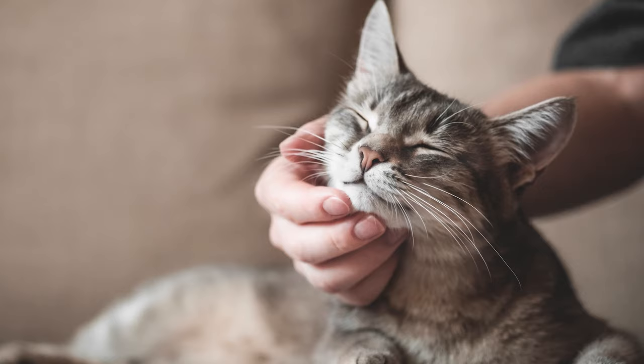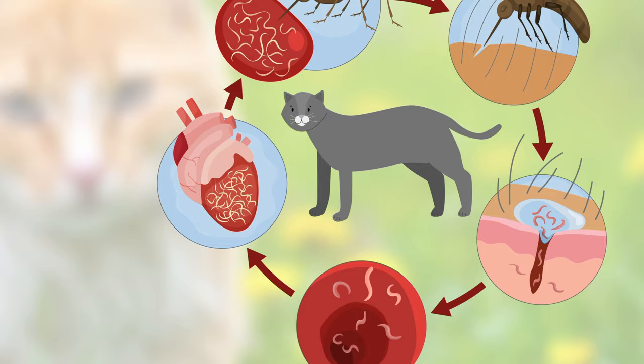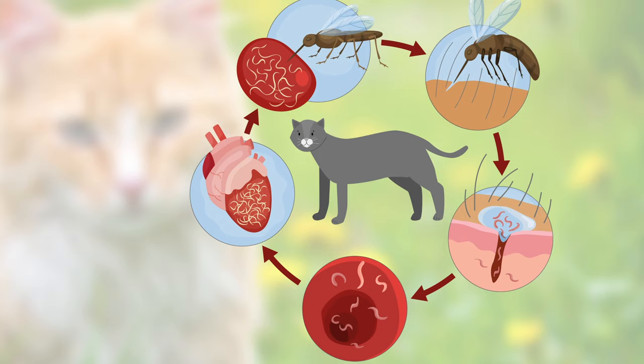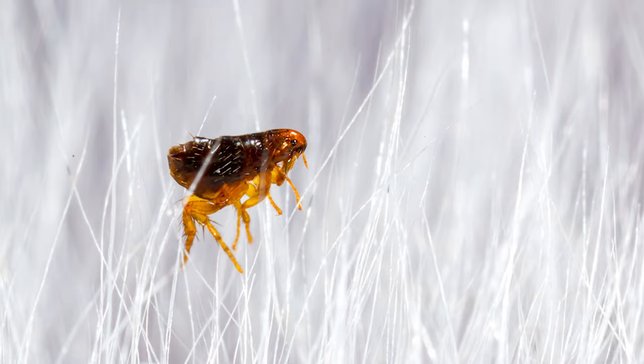Indoor cats are at a little bit of a lower risk, however they can still get worms from a variety of other hosts. For instance, mosquitoes can come into the house and give your cat heartworm, which is very serious, and they can also get exposed to fleas and get tapeworm. So there are a number of ways that even an indoor cat can get worms.